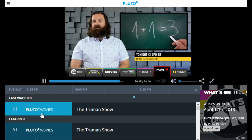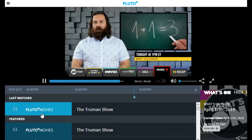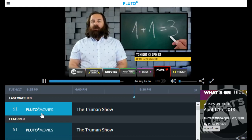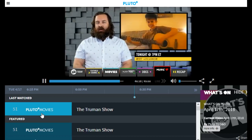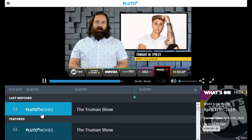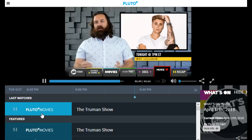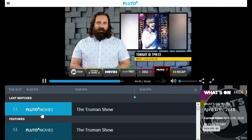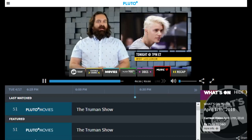On the entertainment side of things, they have more older content, classic TV shows, classic cartoons, and things like that. They also have some music channels and some curiosity-type channels with science content and documentary-type content as well. I feel like they could do a better job in terms of that particular content.